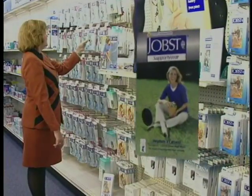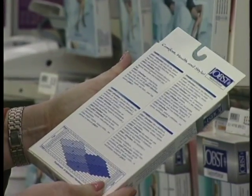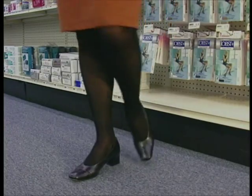Jobst helps improve circulation for healthier legs. Med Emporium has Jobst hosiery in eye-catching styles and colors in a range of compressions for your leg health. Jobst,